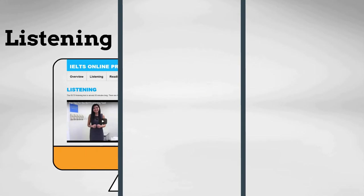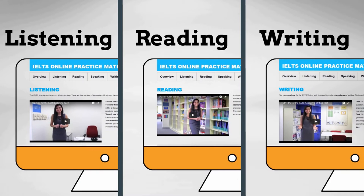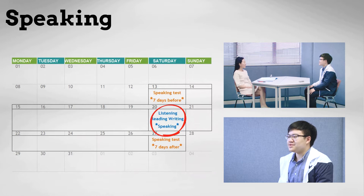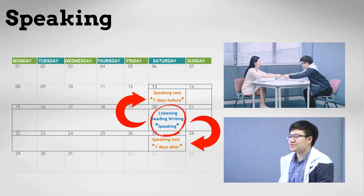You'll take the listening, reading, and writing tests all on the same day and one after the other. There are no breaks in between the tests. And those tests are always taken in this order: listening, then reading, and then writing. Your speaking test will either be after a break on the same day as the other three tests, or up to seven days before or after them.